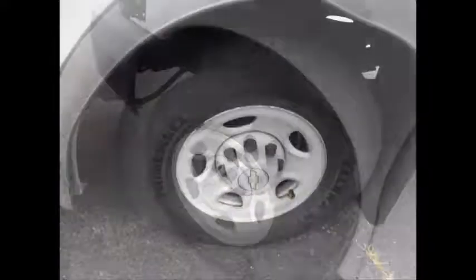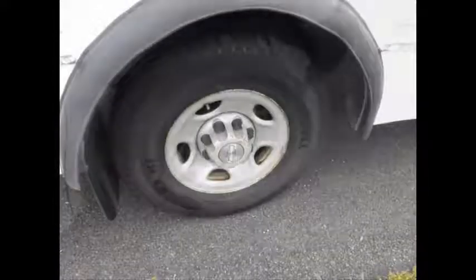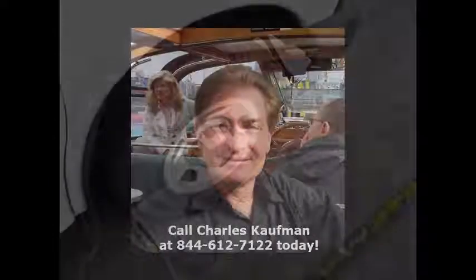The tires with mud flaps are in excellent condition with a substantial amount of tread remaining. For more information on our used Chevrolet buses for sale, call Charlie at 516-333-7483 or visit us at www.getanybus.com.